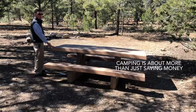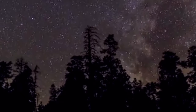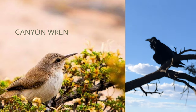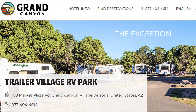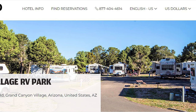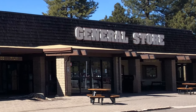But money savings are not the only reason to camp. You'll be closer to nature, able to see the Milky Way at night and hear the birds sing in the morning. All of the campgrounds are government-run. Only the Trailer Village RV Park is privately managed by Delaware North — the same people who operate Yavapai Lodge and the Grand Canyon Village Market.